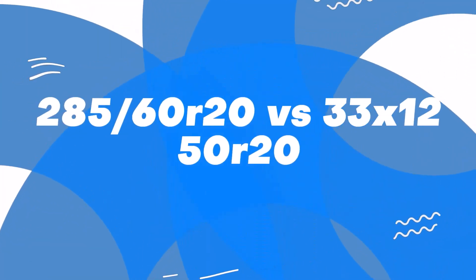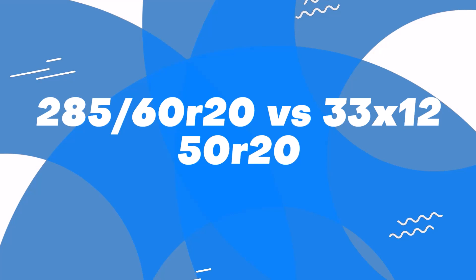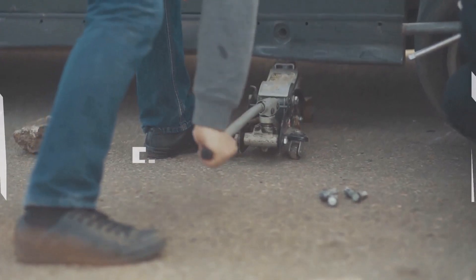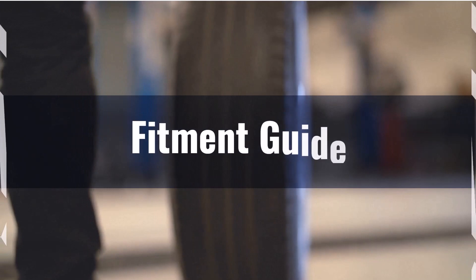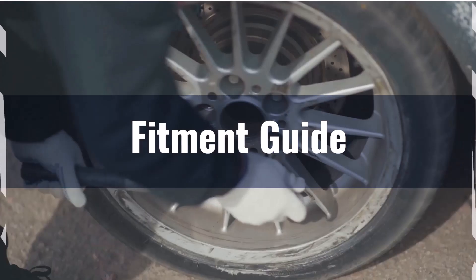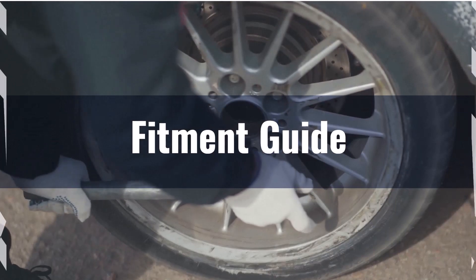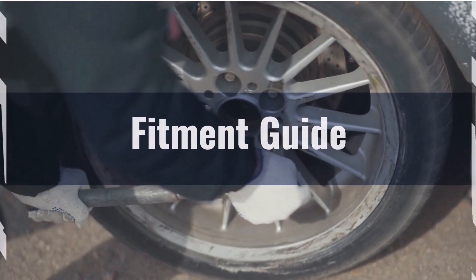Welcome back to another detailed comparison of tyre sizes, focusing today on 285/60R20 versus 33x12.50R20. First up, fitment. The 1.3% difference in overall diameter between the 285/60 and the 33/12.5 falls well within the recommended 3% limit, which indicates that both tyre sizes are interchangeable without the need for vehicle modifications.